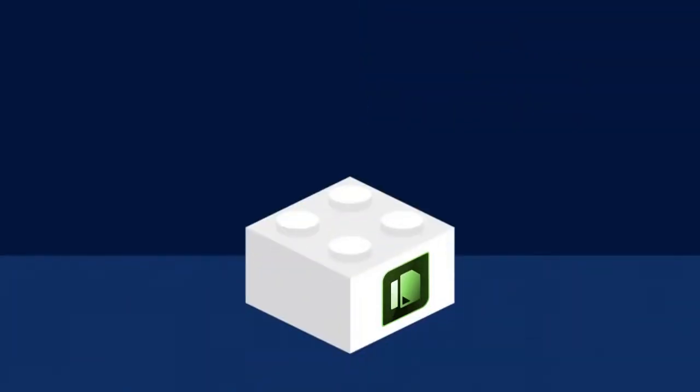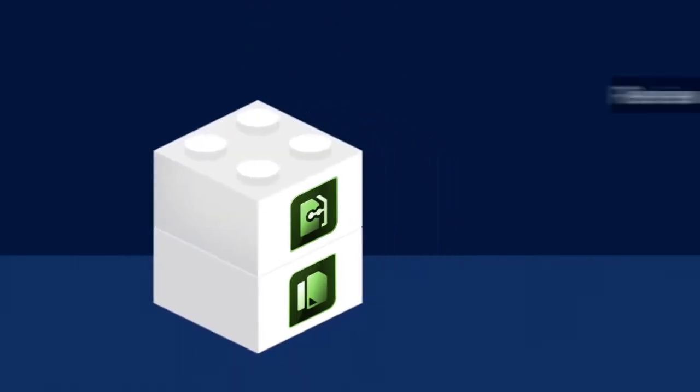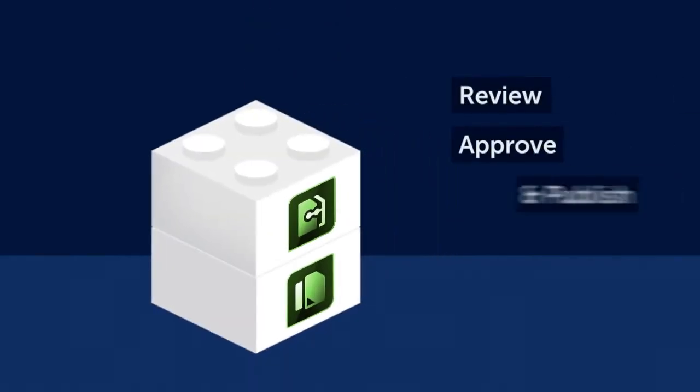Kamala Publishing is integrated with our popular app, Kamala Document Management, allowing you to add review and approval cycles to your publishing process.